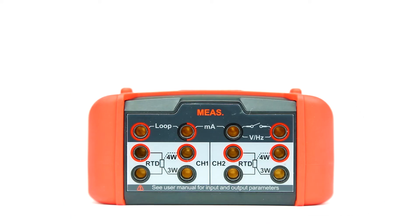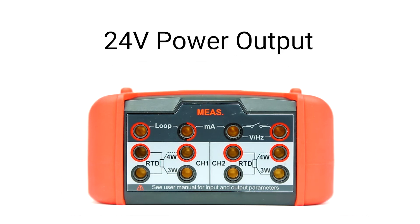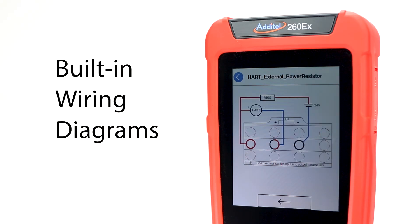The electrical inputs allow for current, voltage, and frequency measurements, and can also supply 24-volt power to connected devices. Easy-to-follow wiring diagrams are also provided within the device menus.